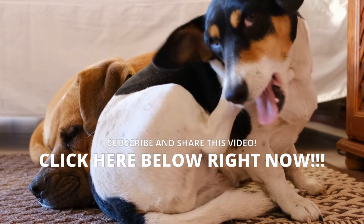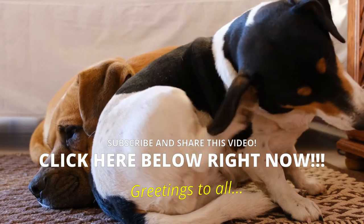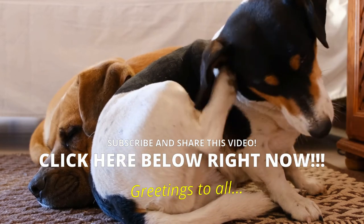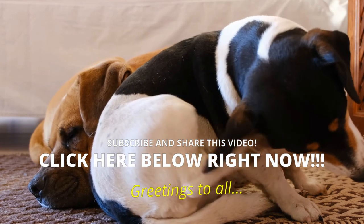Develop your dog's hidden intelligence to eliminate misbehavior and create the well-behaved, obedient pet of your dreams — hit the instant access button below. Don't forget to subscribe to the channel, comment, and share the video. Thanks!